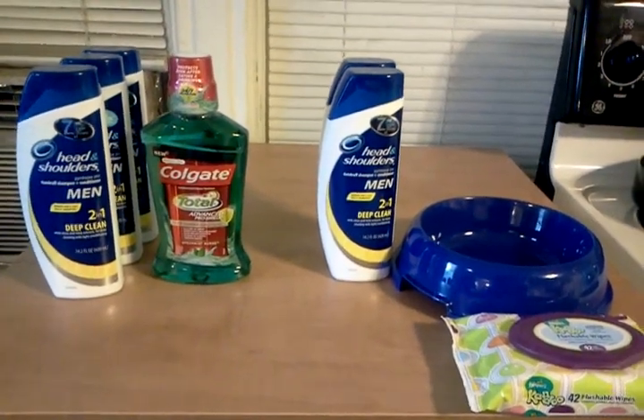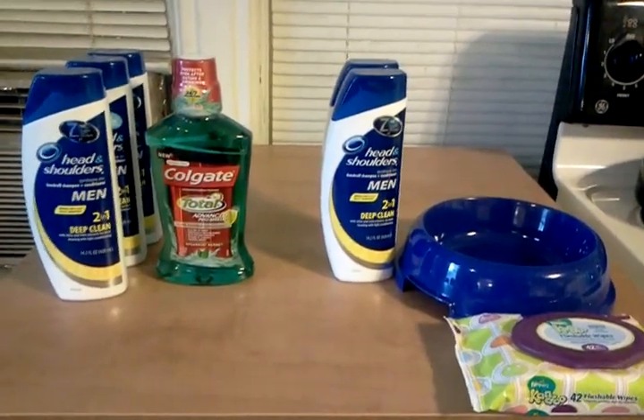Hello everyone. Thanks for watching. Welcome to all my new subscribers. I did some more Rite Aid today.